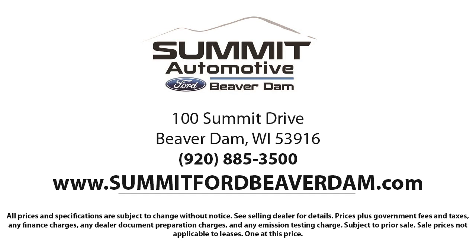Here at Summit Ford, we always strive to deliver a first-class car shopping experience, and we'll show you how much you mean to us as our valued customer. We offer a variety of financing services, so you can get the vehicle you want without a problem.